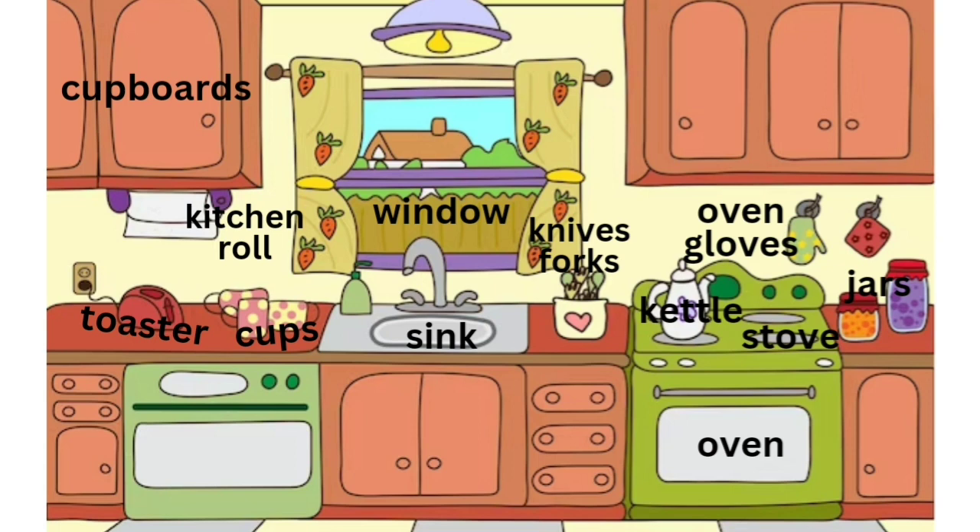The sink is in front of the window. There are knives and forks in the pot. There is a stove above the oven.